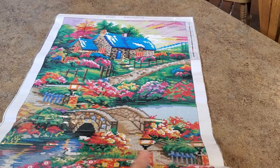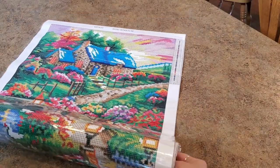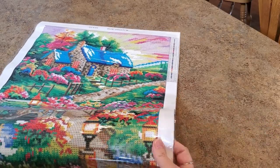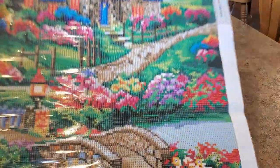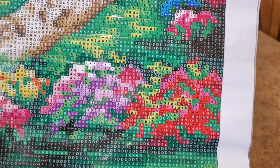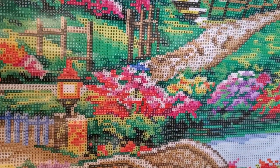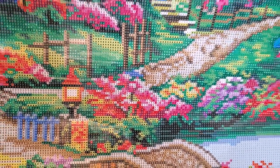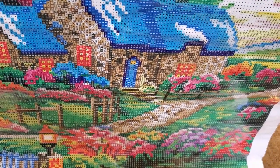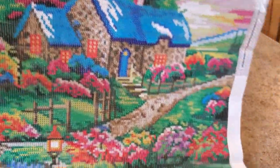I do have a cottage scene but it's not this one. Look at the colors in those flowers — oh my gosh! Let me pull the drills out. Just look at these colors, let's come up close. Look at those flowers — we've got pinks, reds, purples, yellows, oranges in those flowers, and then we have a fence, look at that house, look at the cottage.